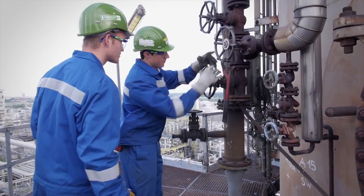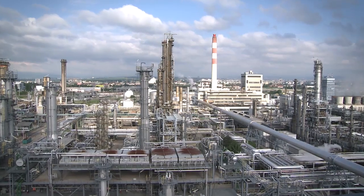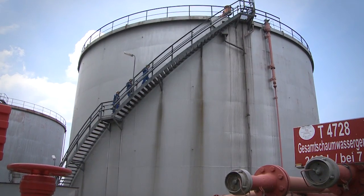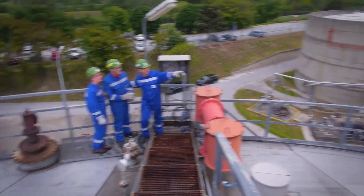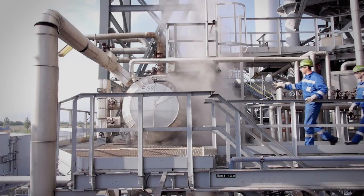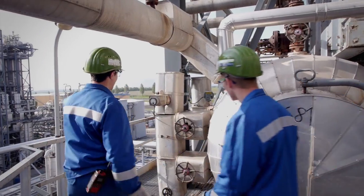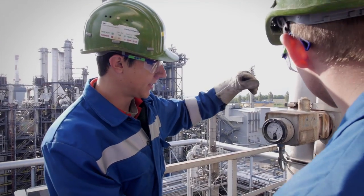Chemical process technicians manage, control and maintain systems in industrial and chemical plants, and have a future-oriented and responsible profession. The tasks of a chemical process technician in the refinery are multifaceted and include numerous activities.